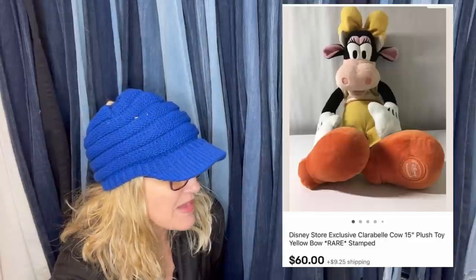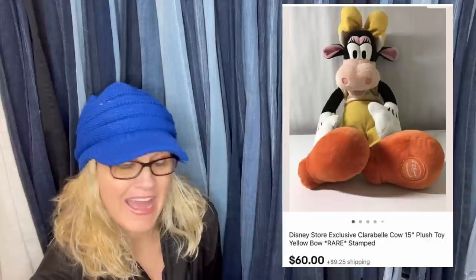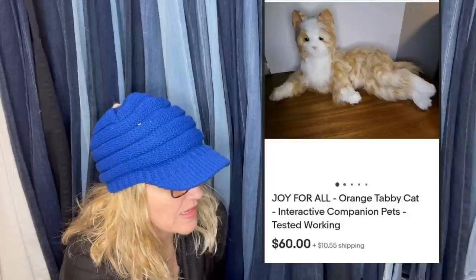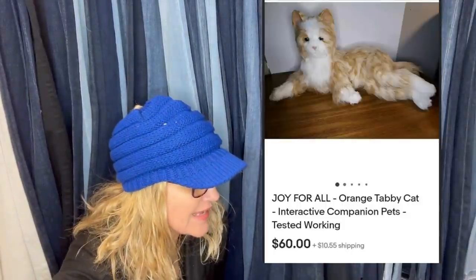50 cents, sold the same day. It is a Disney Store exclusive Clarabelle Cow 15-inch plush toy — it's got the little circle on the bottom of the foot, so definitely look for that. Paid a dollar for this next one — it's a Joy for All orange tabby cat, interactive companion, tested and working. Anytime I find interactive animated things I usually pick those up; they usually do pretty good.